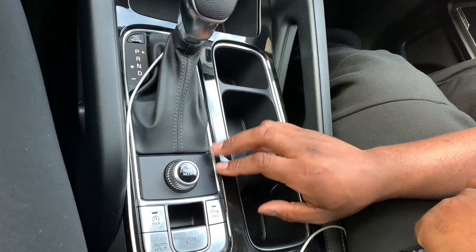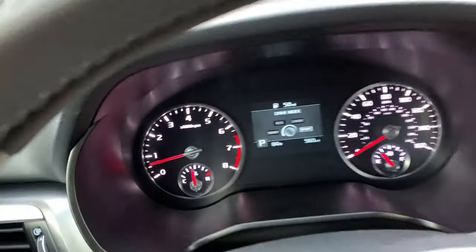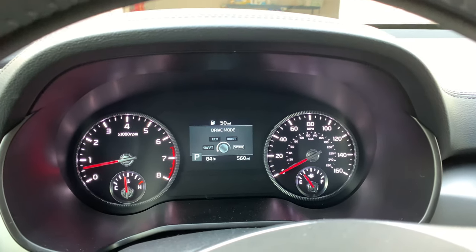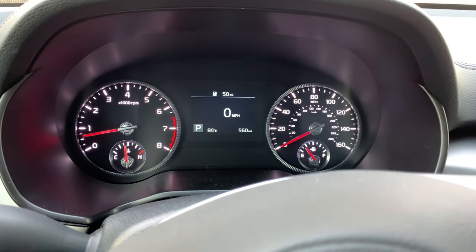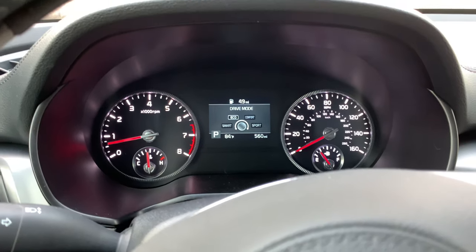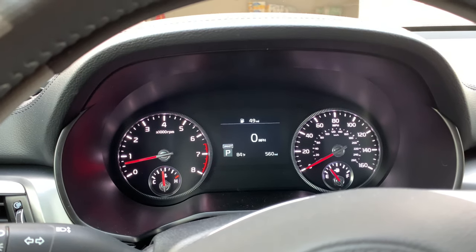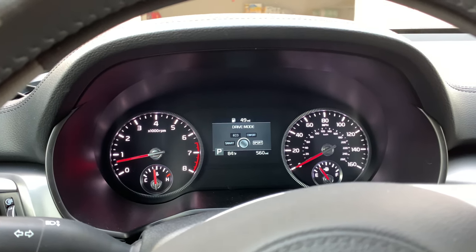These are your drive modes — this is what really got my attention about the car. As you see on the dashboard, you can go from sport to comfort to eco to smart. Sport means all four tires are pulling at full capacity. Eco is basically all four tires pulling but not at max capacity. Smart is where, depending on what you're doing, that determines which tires are pulling — so if you're going uphill you'll have the back tires pulling, going downhill the front tires. That's a really neat feature.